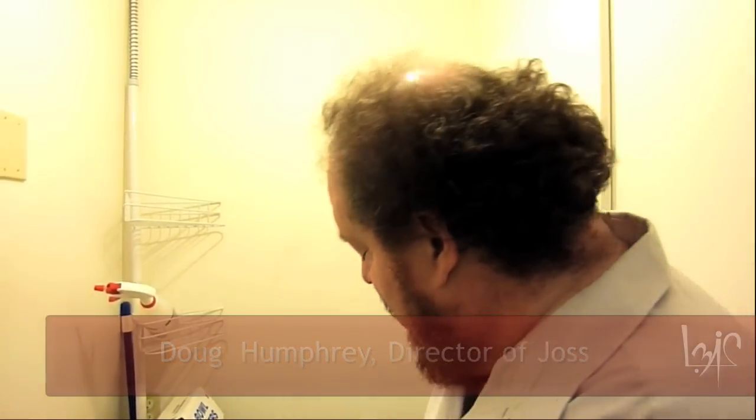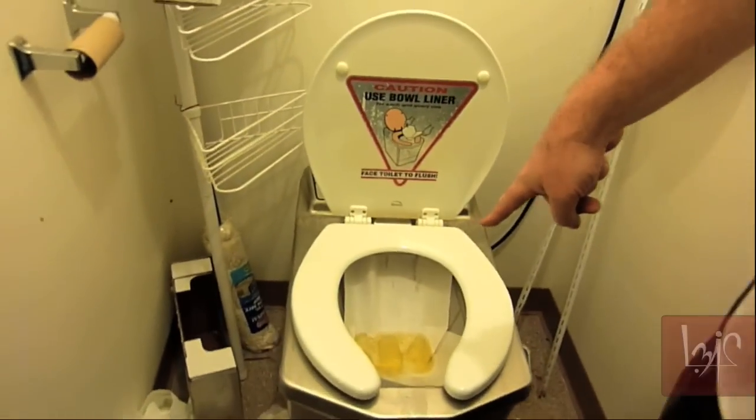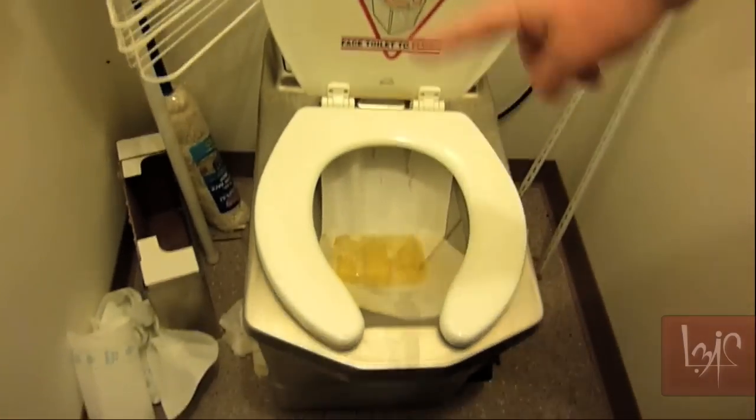This is a demonstration of the Incinolet, also known as the Turbo Pooper or Turbo Shutter. If you have no sewer or other services to your location, you buy one of these units. You plug it into the wall, and everything you do — pee, poop, both, etc. — goes into the paper.